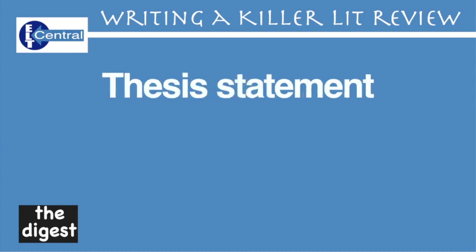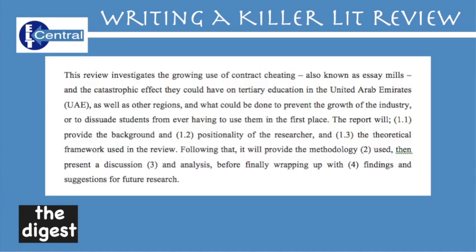Thesis statement — now this is the crux of your work. It's the whole message in a single sentence that usually comes at the end of the opening paragraph. Every sentence, every paragraph, every subhead section should be able to relate back to this thesis statement.